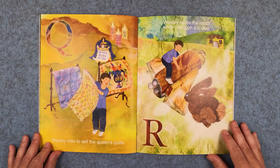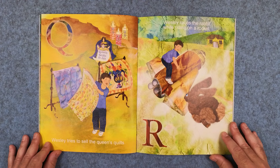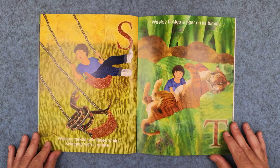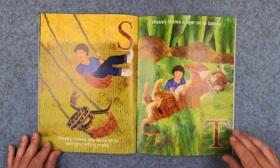Q: Wesley tries to sell the queen's quilts. And R: Wesley races the rabbit while riding on a rocket. S: Wesley makes silly faces while swinging with a snake. And T: Wesley tickles a tiger on its tummy.